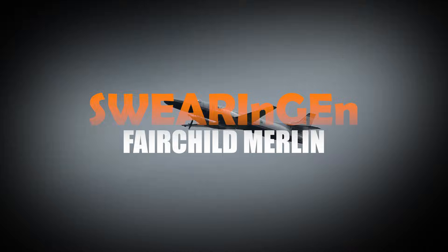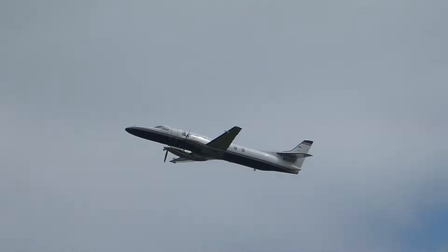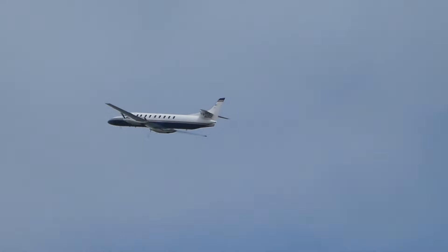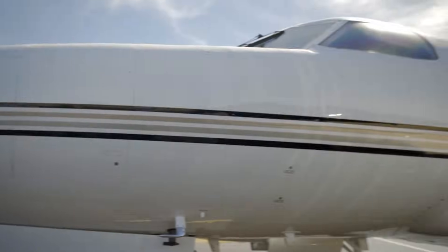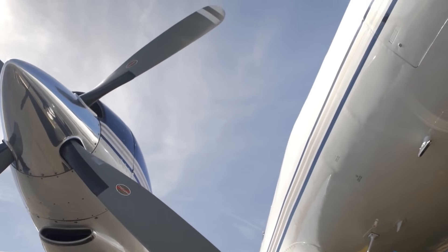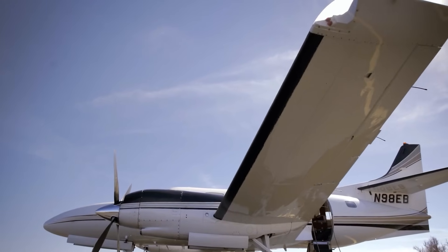Swearingen/Fairchild Merlin. Here's a lighter, faster twist — the Swearingen Merlin, later produced by Fairchild. This pressurized business turboprop isn't huge, but it packs a serious punch. Seating two crew members and up to nine passengers, it's perfect for business travel, government missions, or even light military use. Step inside and you feel the efficiency instantly. It's not just about speed, though cruising at 300 knots — around 345 miles per hour — gives you a little thrill, but also adaptability.